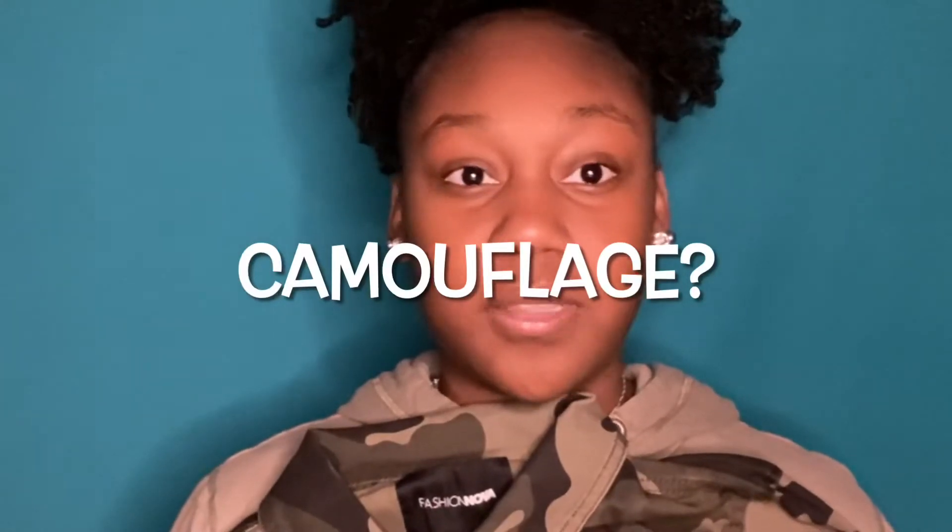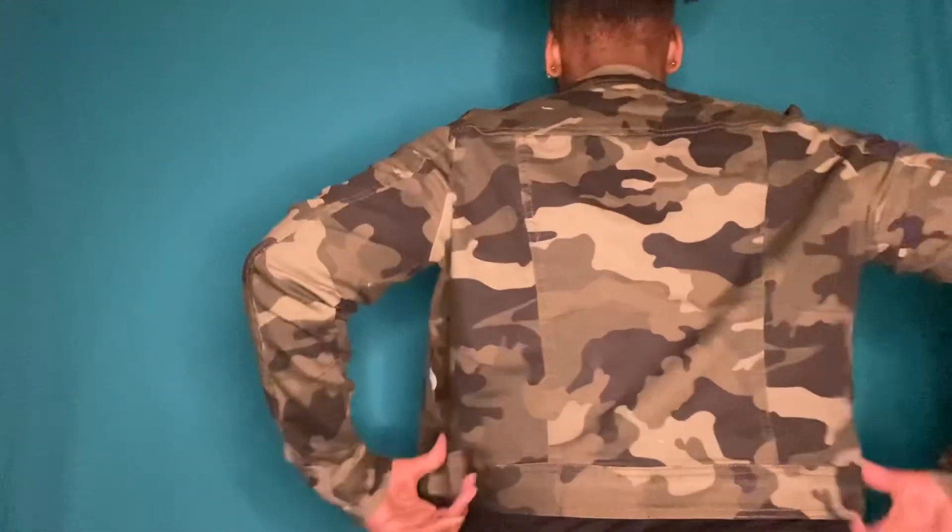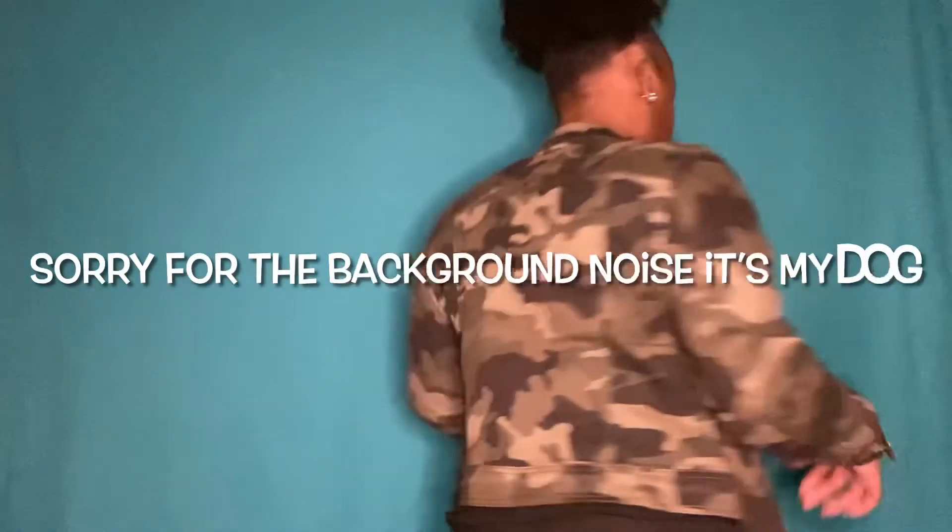Now this right here is a jean jacket. It's army print — army something. And it looks like it'll fit. This is in a size large. I cannot wait to try this on. I literally love this jean jacket and the way it fits. Oh my gosh, it's so cute. I'm in love. I can button it all the way up if I want to, or leave it open.